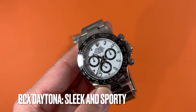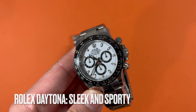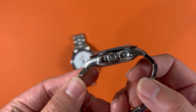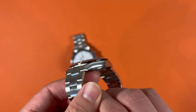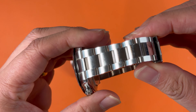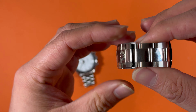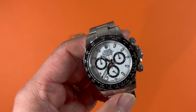Rolex Daytona is the epitome of sleek, sporty elegance with a 40mm Oyster steel case and robust Oyster bracelet. The crown and pushers all feature a screw-down trip-lock, granting 100 meters of water resistance. The thick black ceramic bezel and black sub-dials stand out by offering striking contrast, clarity, and balance to the masterpiece white dial.